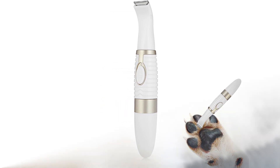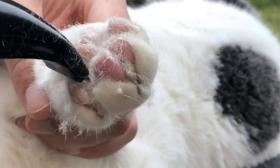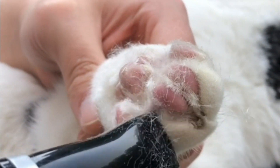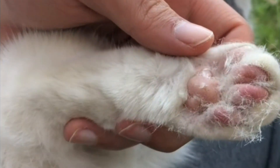We found them exceptionally comfortable to hold, and the blade maintains a cool temperature throughout use. Despite their quiet operation compared to other clippers, they do emit a slight vibration. Please note that these clippers require one AA battery, which is not included.